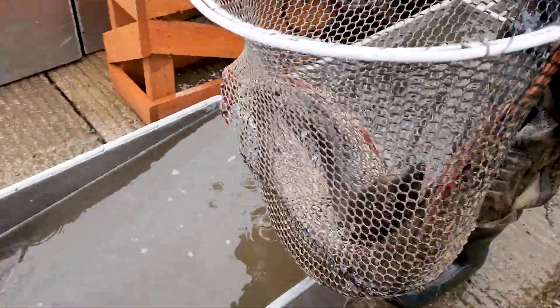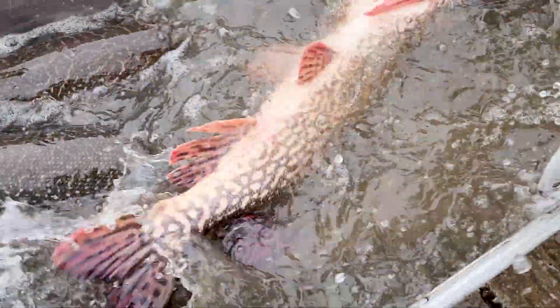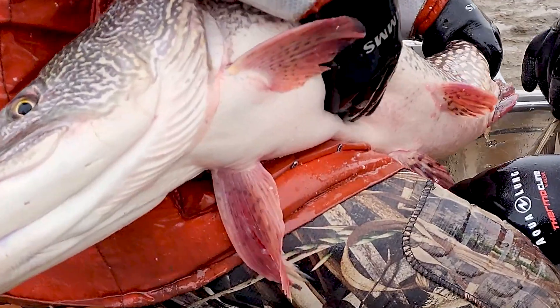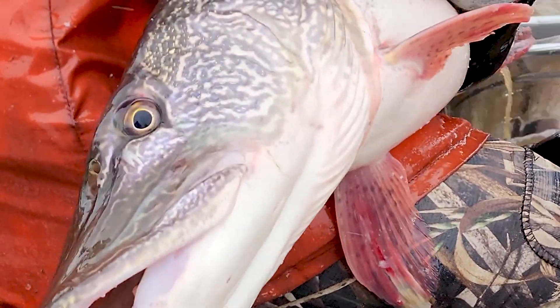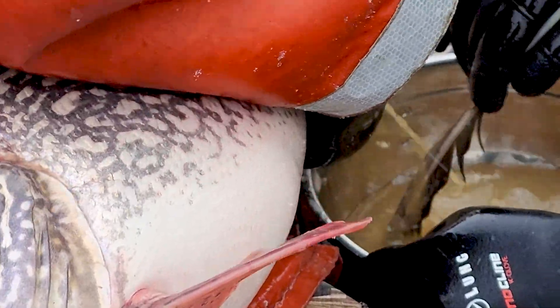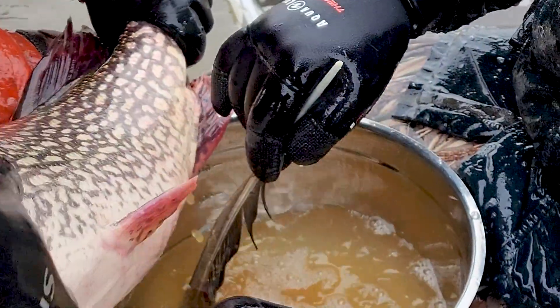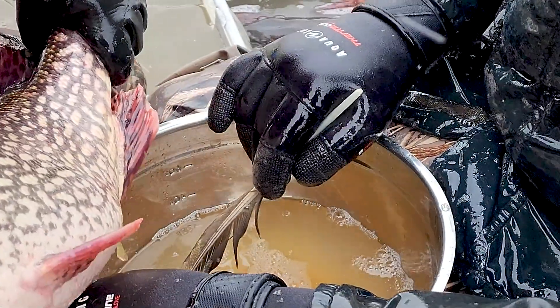Biologists bring back to the boat ramp an equal number of males and females that are ready to give up their milt and eggs. We then strip some of the milt from the male pike, put it into a bowl of water, and also strip the eggs from the female into that same bowl of water. Those eggs are typically fertilized within just a matter of seconds.